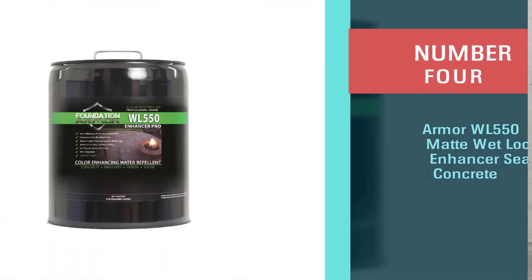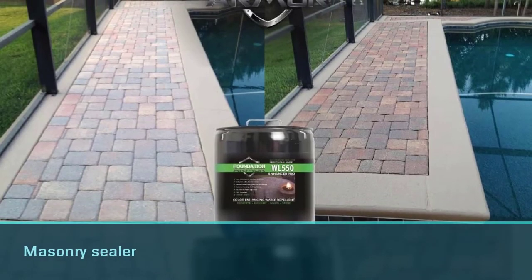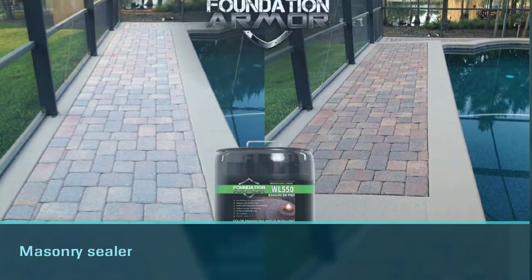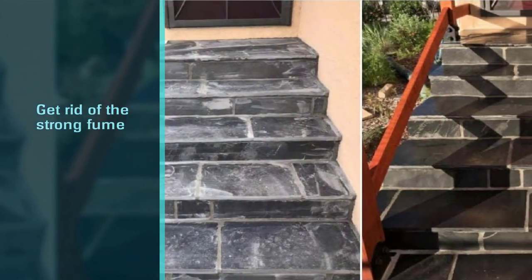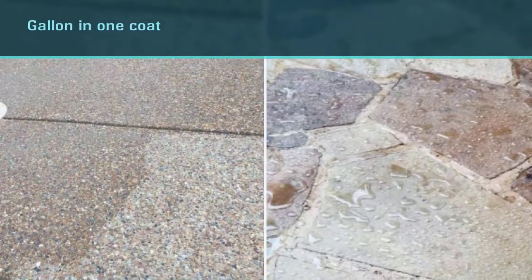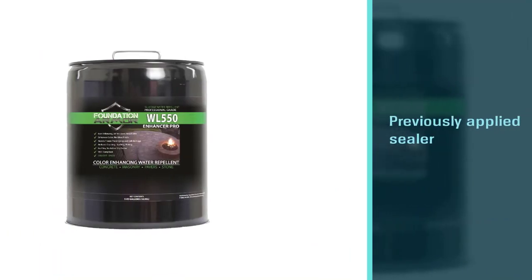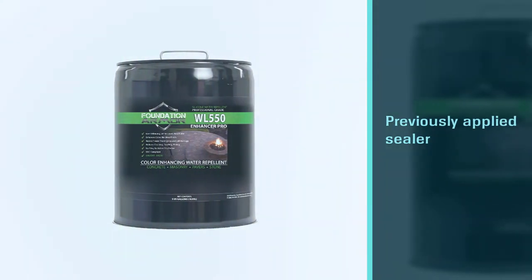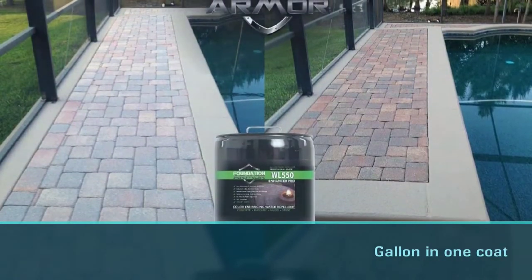Number four: Armor WL 550 matte wet-look enhancer sealer. This solvent-based paver sealer makes surfaces shinier after application without creating a glossy look, though it develops a semi-gloss appearance after about a week. Wearing a mask during application is recommended due to strong fumes. Coverage is up to 175 square feet per gallon on porous surfaces and 200 to 225 square feet per gallon on smooth surfaces. Note that WL 550 is a penetrating sealer, not a coating.